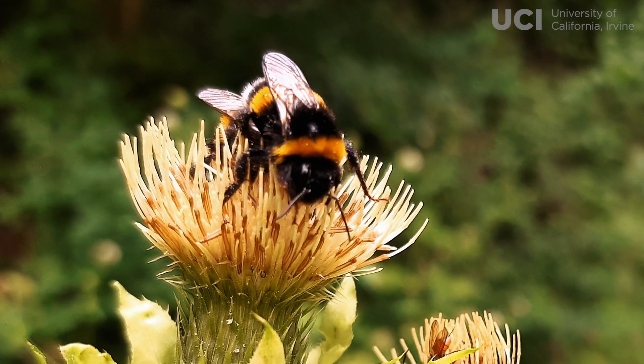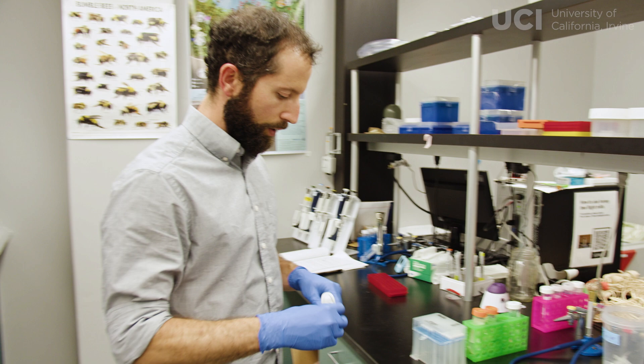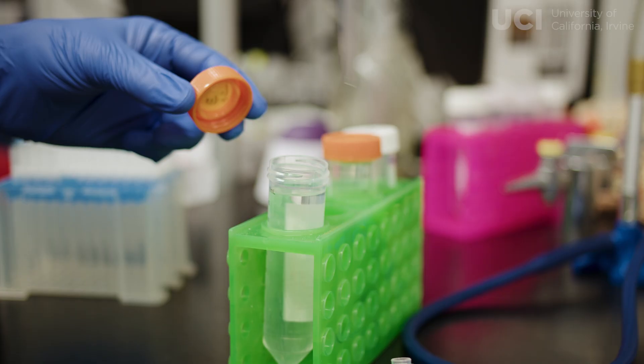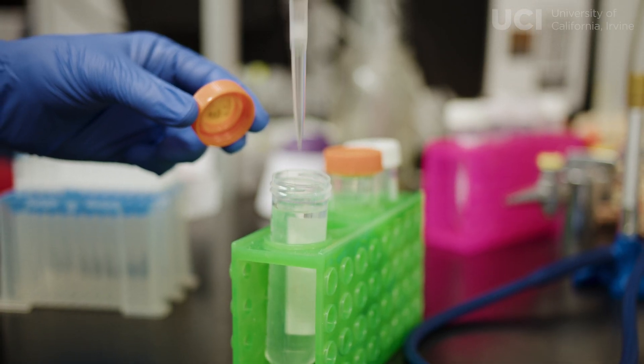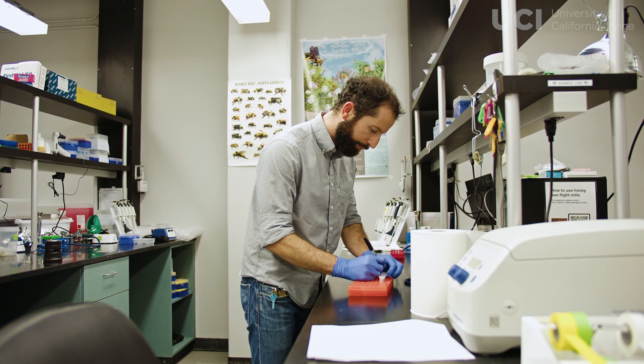We want to know where they came from and why bees have the microbes that they have today. We use DNA sequencing to understand what microbes are present, mainly in their guts, and then we use bioinformatics to understand who these microbes are and what they're doing inside of bees.